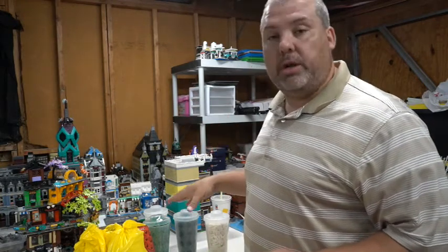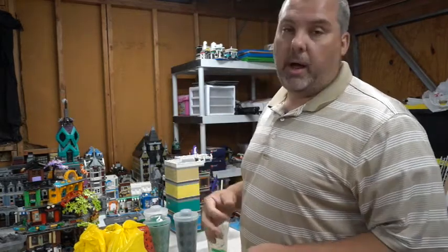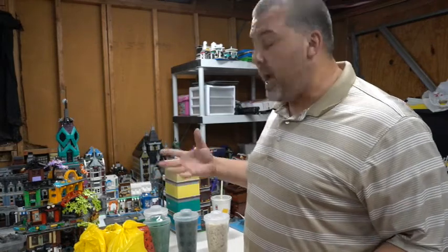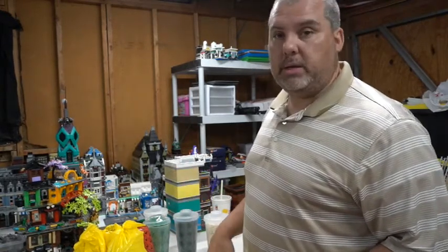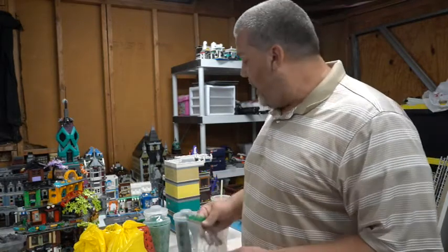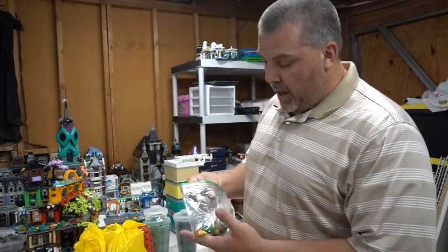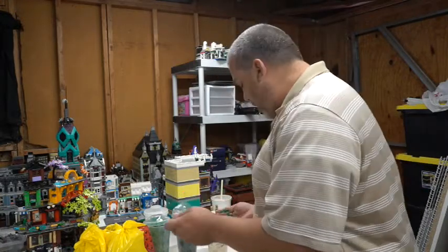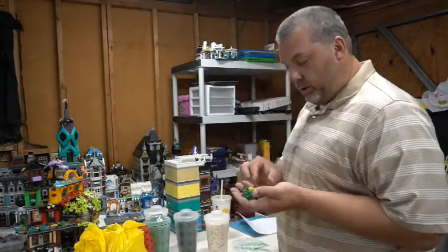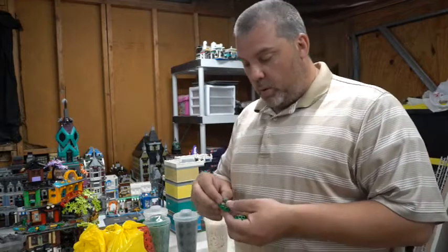Sarge is amazing — he goes to multiple Lego stores and always messages me saying, 'Hey, I'm going to this store, would you be interested in some cups? Let me get you pictures so you can place an order.' He also scouts out deals for me, which is awesome. This trip I'm really excited about — these are the Teenage Mutant Ninja Turtles series Pad Wall cups.